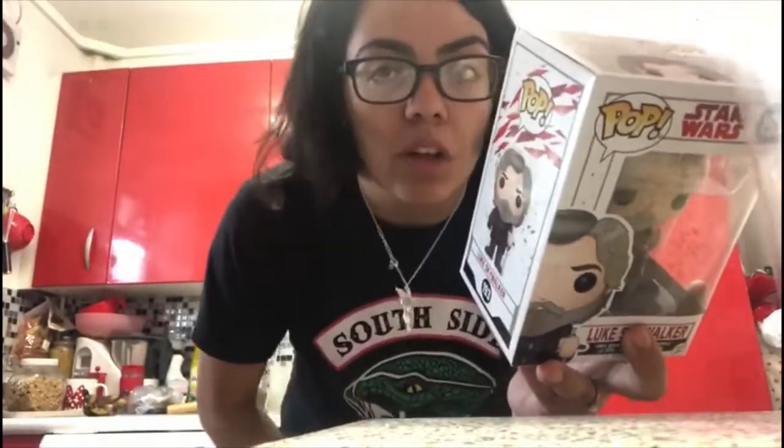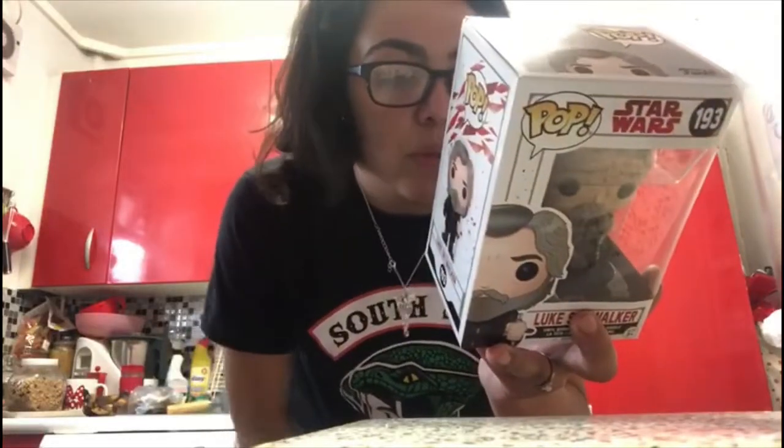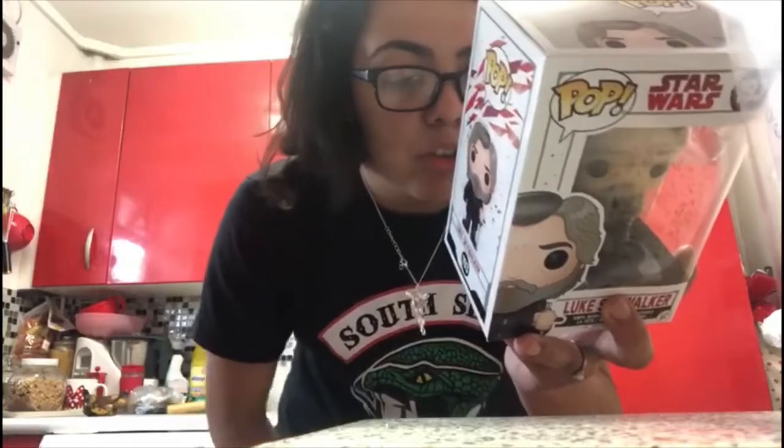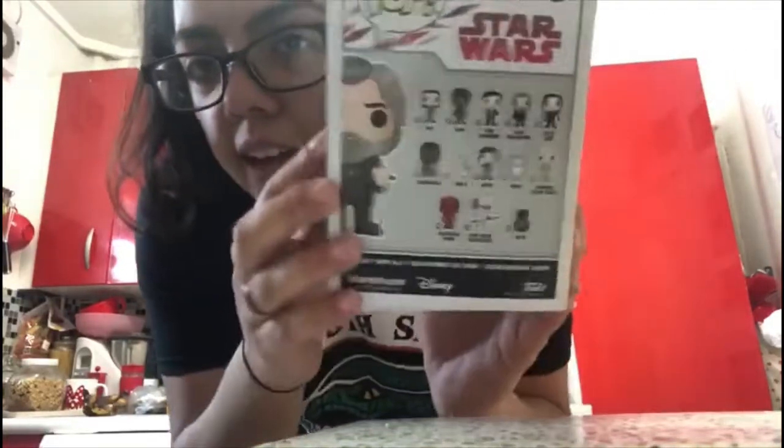The second one is Luke Skywalker, Star Wars number 193. On the back they have Rey, Finn, Poe Dameron, Luke Skywalker, Kylo Ren, Chewbacca, BB-8, Rose, Porg, Supreme Leader Snoke, Praetorian Guards, First Order Executioner and BB-9E. That's Luke Skywalker, aka Mark Hamill — he's amazing.